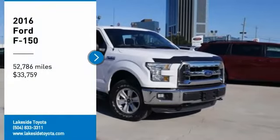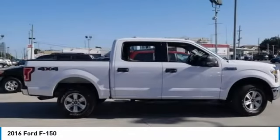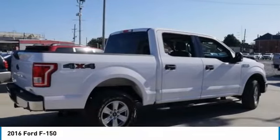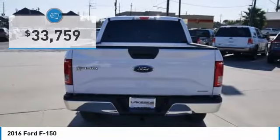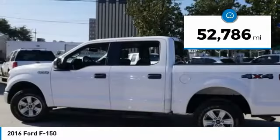You are going to love the 2016 F-150. A Ford F-150 knows how to handle any situation — it's built to follow orders, no whining, and is priced below $35,000. This vehicle has less than 55,000 miles.